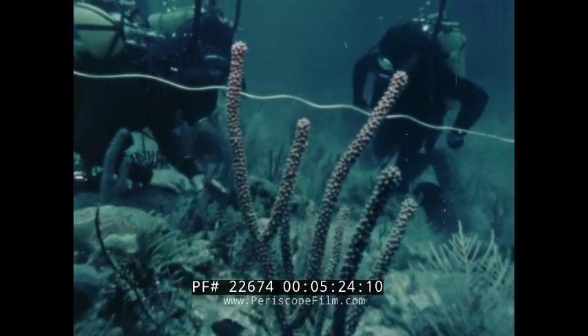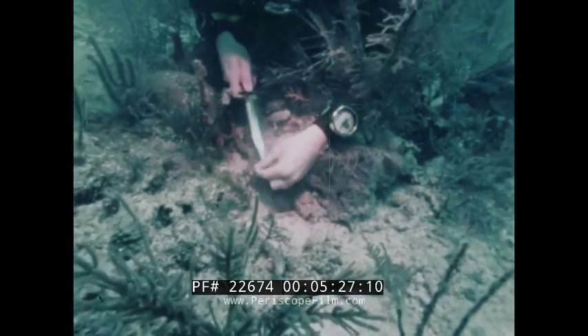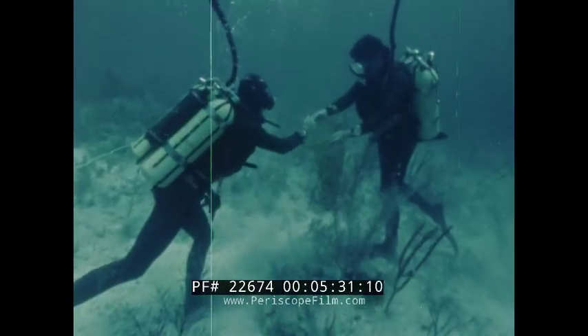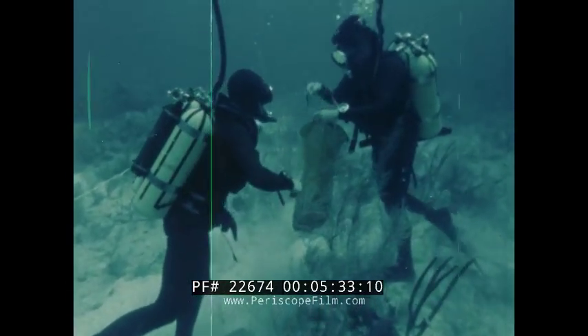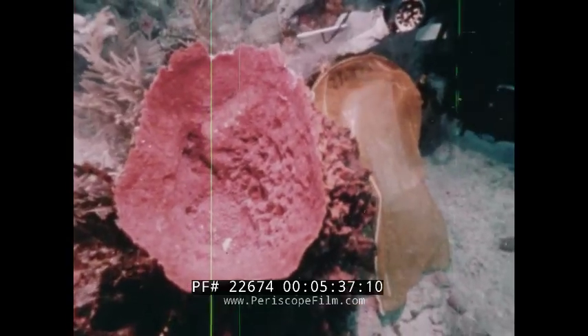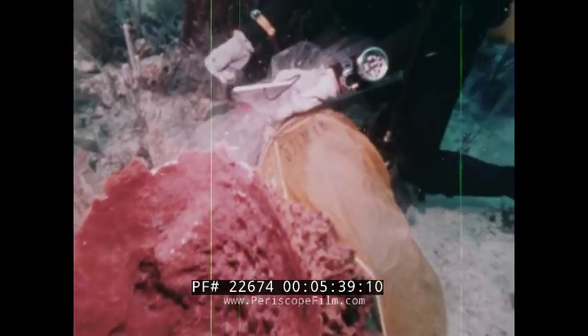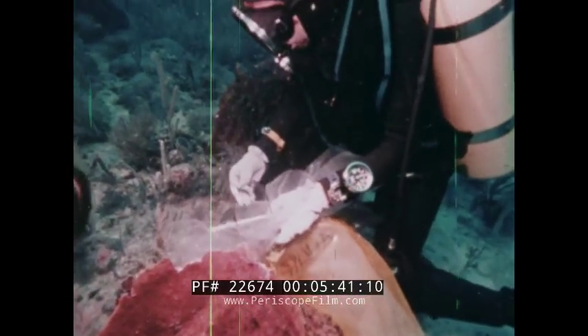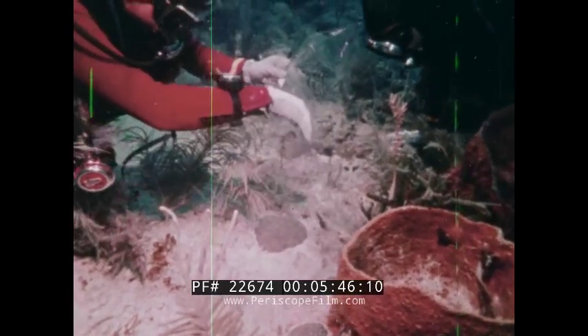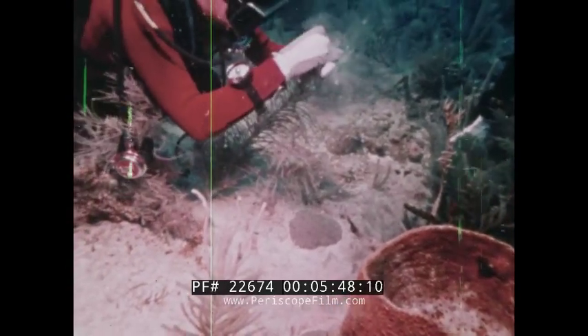Grid lines help the divers maintain their location and aid in their systematic collecting of plants and animals. Women aquanauts, specialists in reef vegetation, take a plant census.